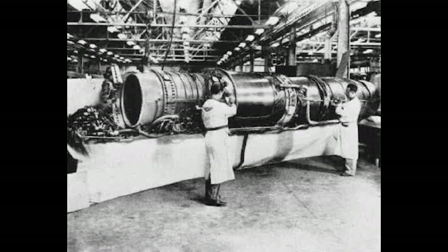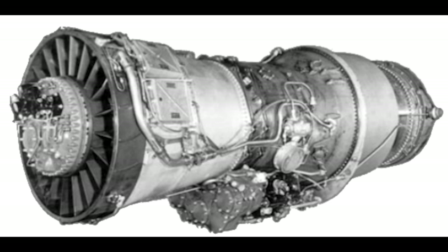Initially, the Skyray was supposed to use a single Westinghouse J-40 turbojet engine, but the J-40 proved troublesome and was eventually cancelled. Instead, the aircraft was fitted with the larger Pratt & Whitney J-57 engine.